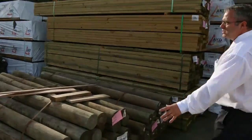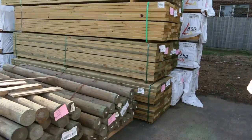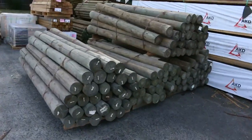Treated pine poles — we've got some of the larger ones. We've had the 90mm poles for quite some time, they come and go all the time, but this week we've got the larger poles there as well, up to 2.4s. Good for landscaping, fencing, all those needs that you've got.